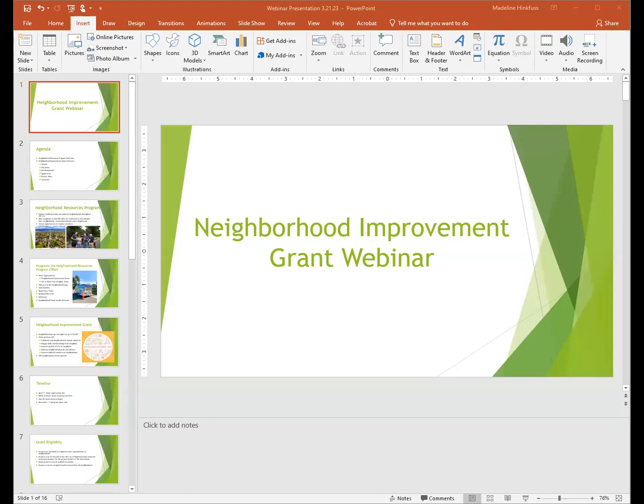Thank you for attending or watching the Neighborhood Improvement Grant Webinar. Today I am going to go through the Neighborhood Improvement Grant process. My name is Madeline Hinkfuss. I'm the Neighborhood Engagement Program Manager. After you watch this, the goal is really for you to walk away with an understanding of the grant process. If you have any follow-up questions, please just reach out to me.